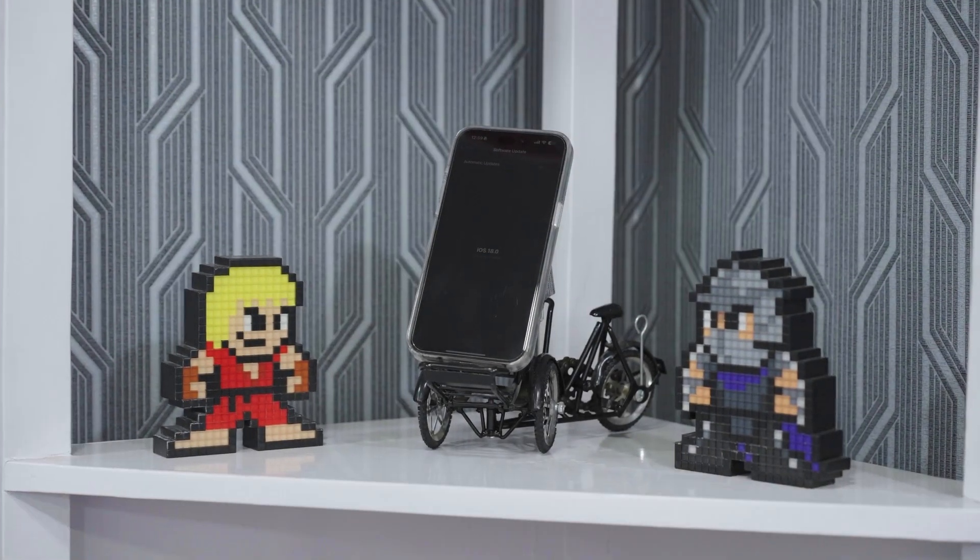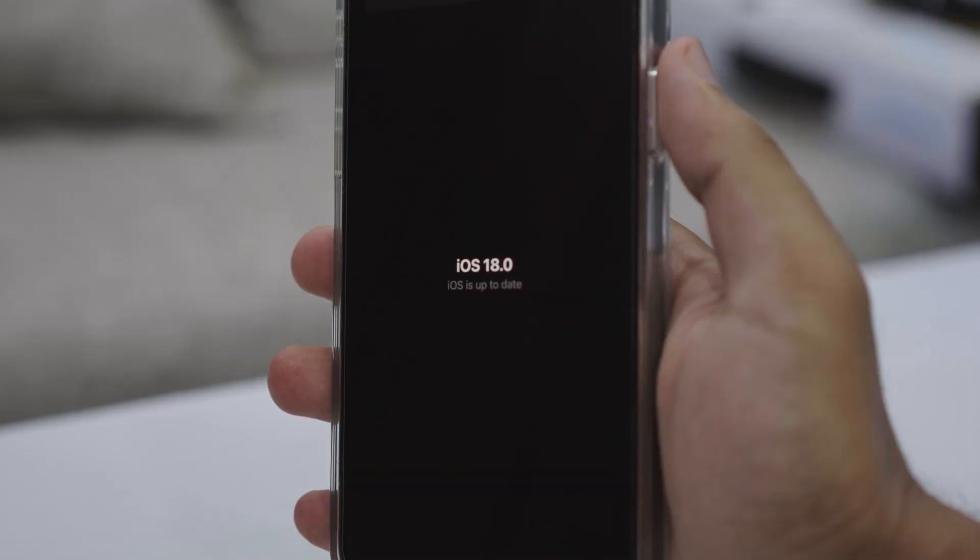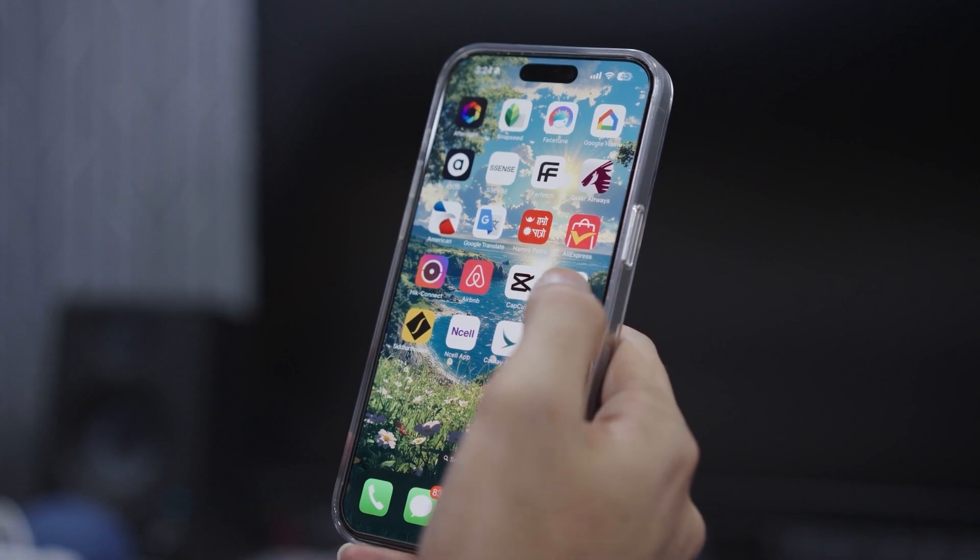Hey, what's up guys, this is DJ here and I hope you're doing great. Today I've got some exciting updates from iOS 18 that are going to elevate your iOS experience. So with that being said, let's jump right in.